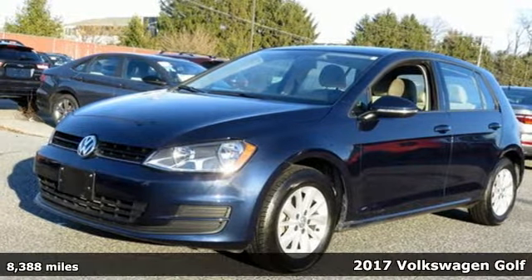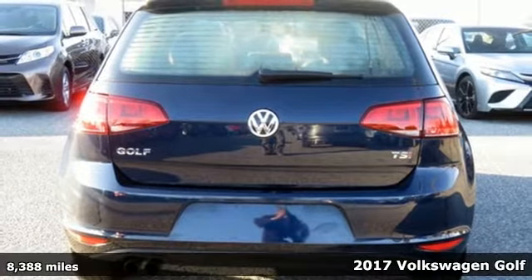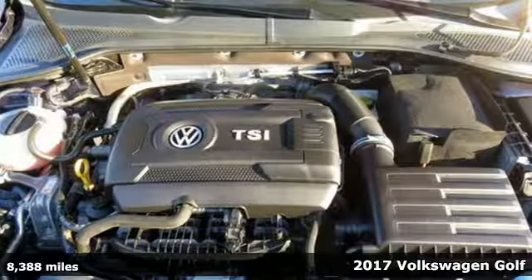It's a 2017 Volkswagen Golf. This playful Golf can't help but show off. Ramp up your ride with a true urban legend.